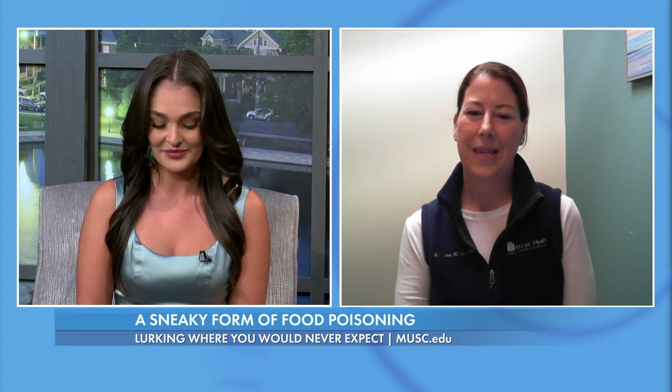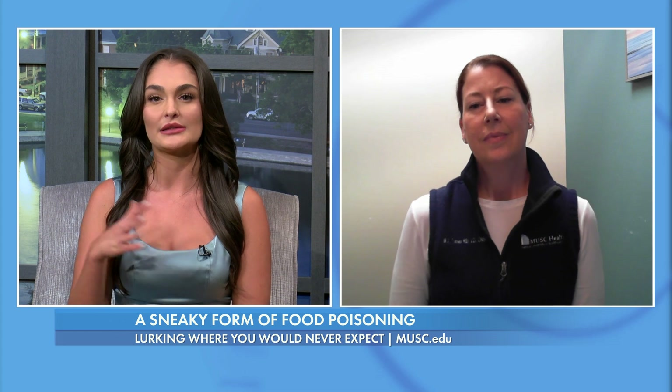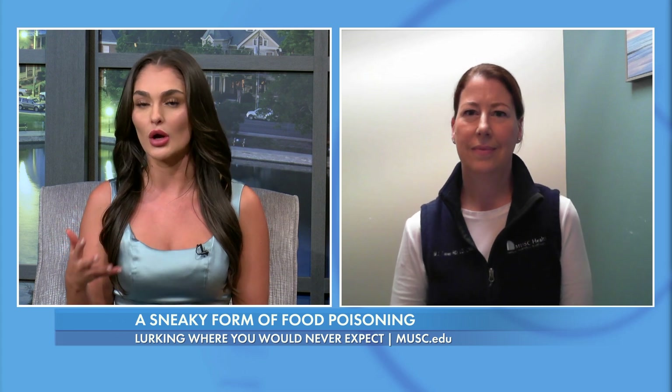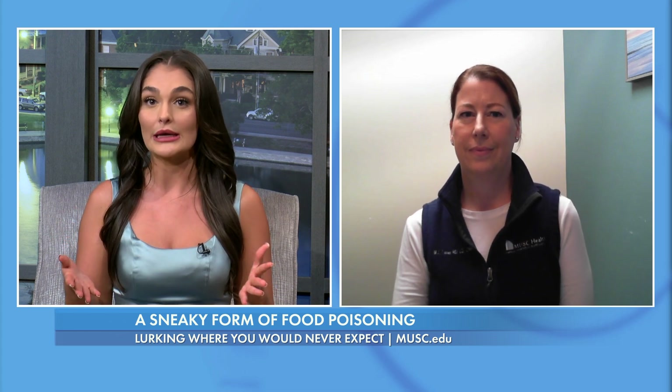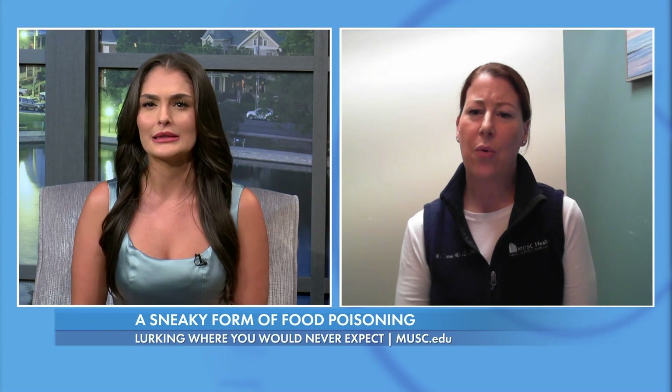Thank you so much for joining us today. Thanks for having me. There recently has been a surge of restaurants that are causing illness, and the culprit seems to be cooked rice. What bacteria is causing this?